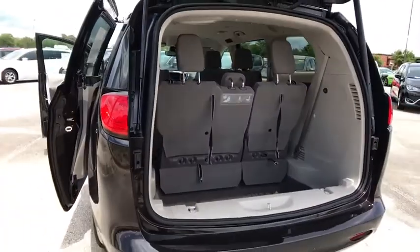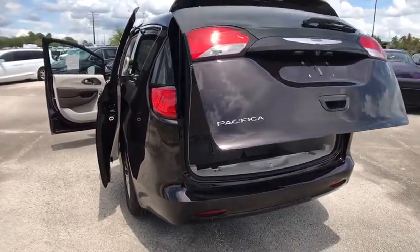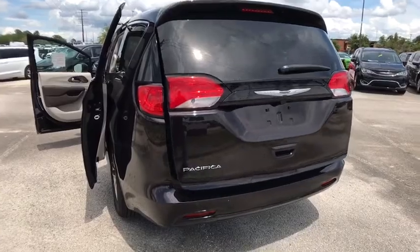Cruise control, floor mats, four-wheel disc brakes, front-wheel drive, rear defrost, power windows, trip computer, and child safety locks.